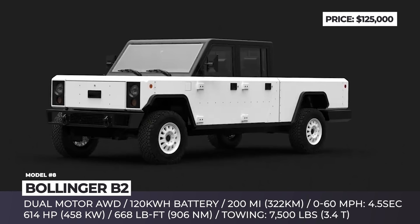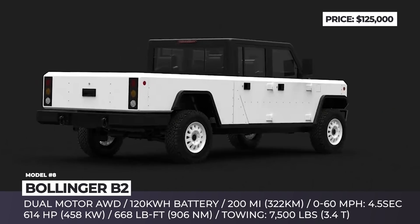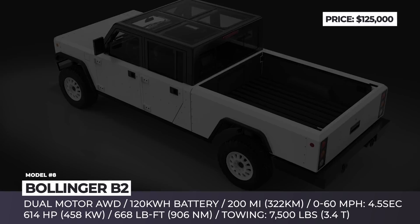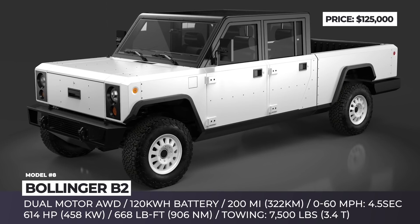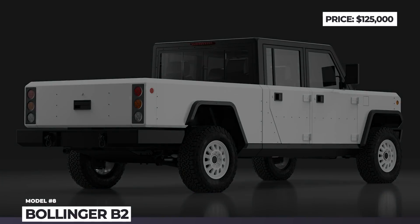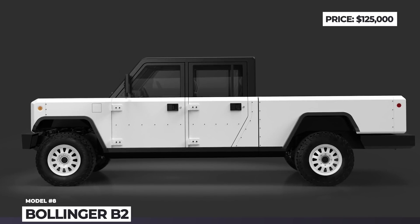Additionally, the latest pre-production photos of the B2 reveal that the truck gets a slightly redesigned body for a sturdier stance, more utility, and easier repair. It boasts raised shoulder lines that allow increased passenger headspace, a smaller radiator with improved thermal management, and upgraded headlights. Unlike in previous prototypes, the bed is now independent from the cab and the B-pillars are moved forward to simplify entry for rear seat passengers.